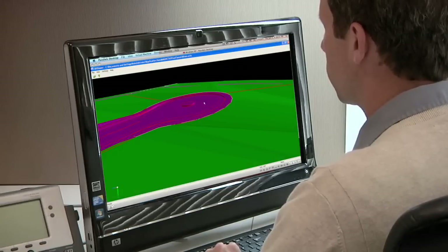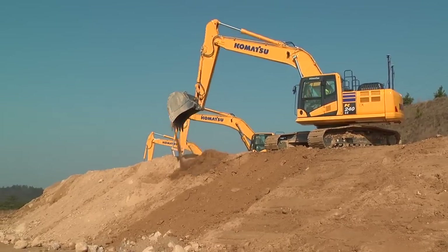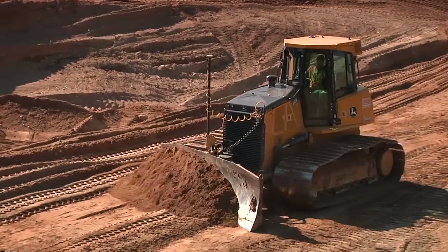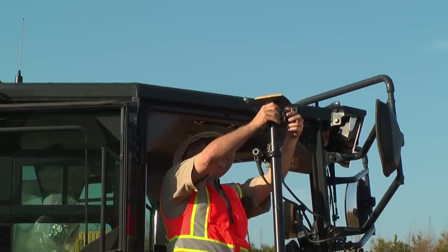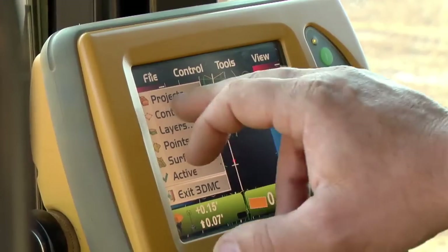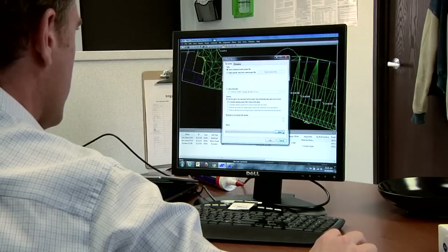On site, many machines work on various parts of the road at the same time. Every machine works individually and traditional methods provide only limited site intelligence. Each machine needs to first be equipped with a 3D machine control system. The system on each machine is able to read the 3D plans and combine satellite positioning to know where it is.